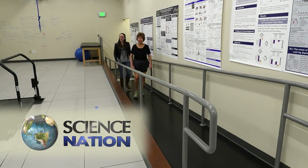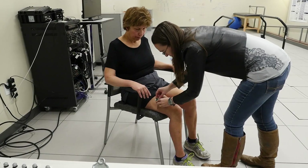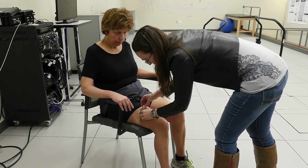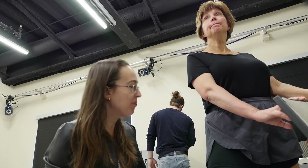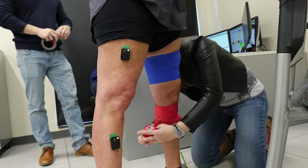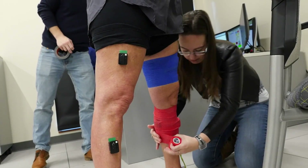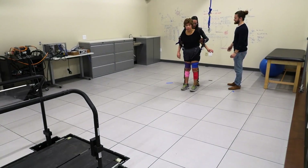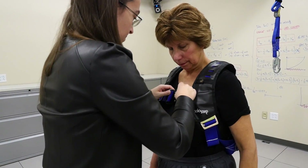Vicki Scott had a stroke nearly 40 years ago. In the beginning, she couldn't walk or talk. She's come a long way. Now she wants to help future stroke survivors have the best shot possible at a good recovery. That's what brings her to the University of Pittsburgh, where she volunteers as a research test subject.